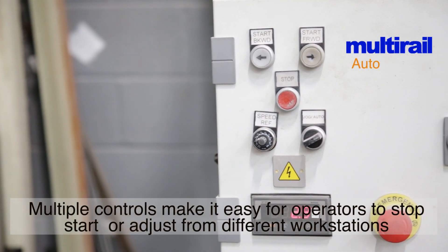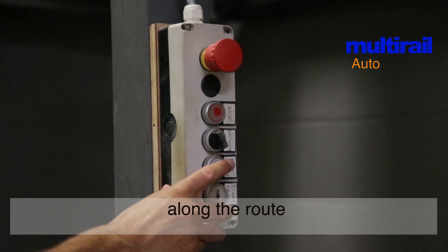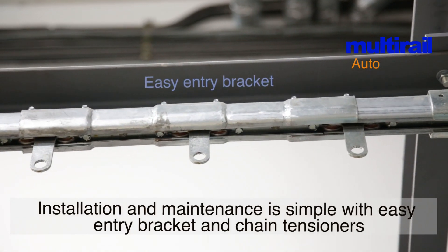Multiple controls make it easy for operators to stop, start or adjust from different workstations along the route. Installation and maintenance is simple with easy entry bracket and chain tensioners.